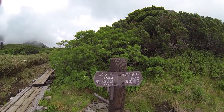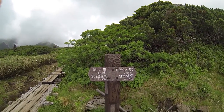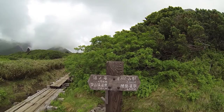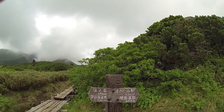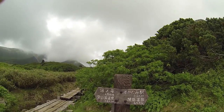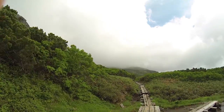There's a route marker here — they have these at every intersection of the trails. Where we want to go is Sugatami Eki, the Sugatami ropeway station. It's 2.9 kilometers this way.